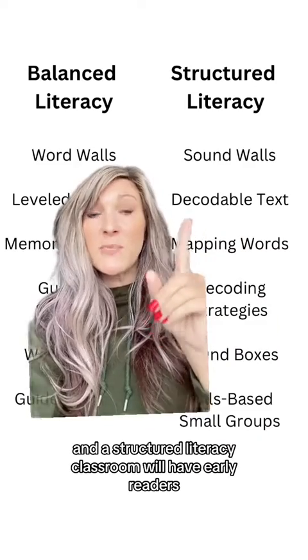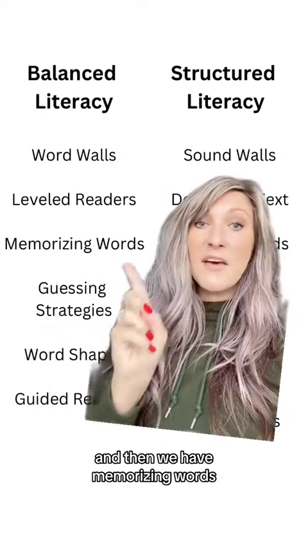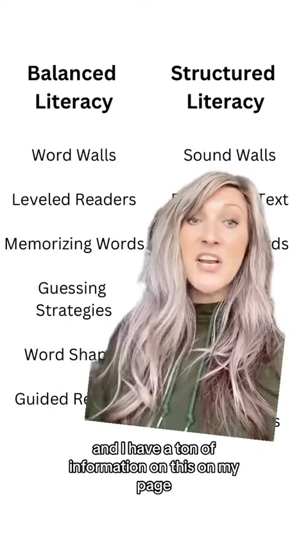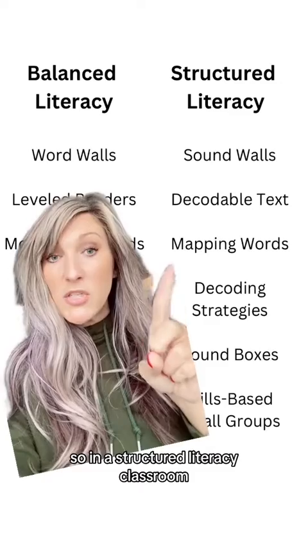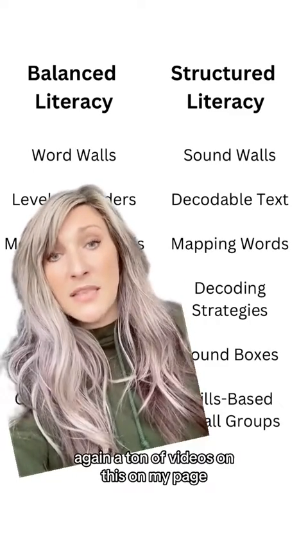A structured literacy classroom will have early readers, especially using decodable text. And then we have memorizing words — this is something I'm very passionate about and I have a ton of information on this on my page, but this is not an effective way for kids to learn to read. In a structured literacy classroom, you'll see kids mapping words. I have a ton of videos on this on my page.